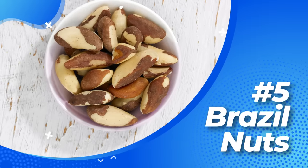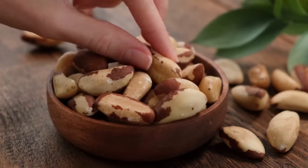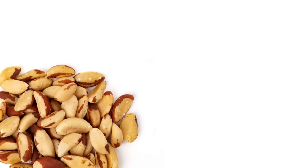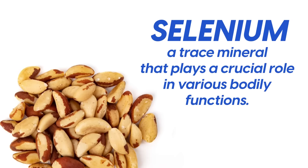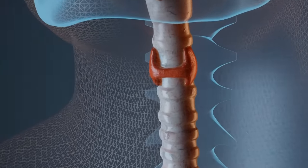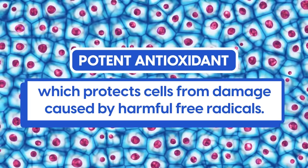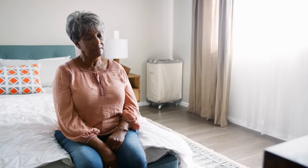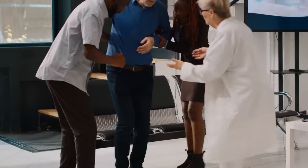Number five: Brazil nuts. Brazil nuts are a fantastic food for diabetics thanks to their unique health benefits. They are packed with essential nutrients that support overall health and blood sugar management. One of the standout nutrients in Brazil nuts is selenium, a trace mineral that plays a crucial role in various bodily functions, including supporting a healthy immune system and maintaining proper thyroid function. Selenium also acts as a potent antioxidant, which protects cells from damage caused by harmful free radicals. This is particularly important for diabetics as they often experience higher levels of oxidative stress, which can contribute to the development of diabetes complications.